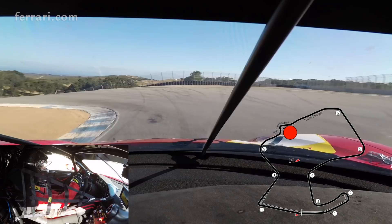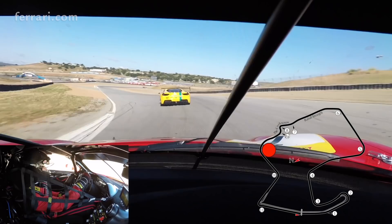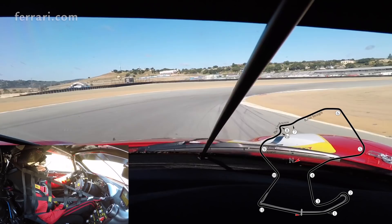Down to the corkscrew — you just dive into the downhill, into the corkscrew. Very interesting corners, especially from outside it's very impressive. Inside the car a little bit less so, followed by those two fast corners in 5th gear.